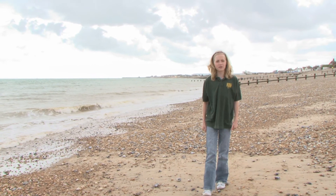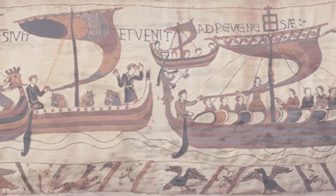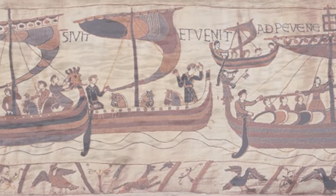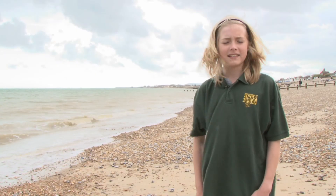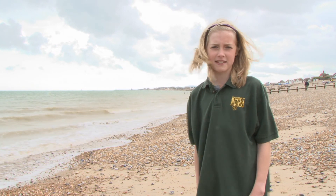This is Pebbensley Bay on the southern coast of England, and out there is the English Channel which separates the UK from mainland Europe. Back in 1066, the Norman Fleet set sail from France and crossed the Channel to invade Britain. They landed here on this beach, and a few miles from here they fought the British Army in the Battle of Hastings.